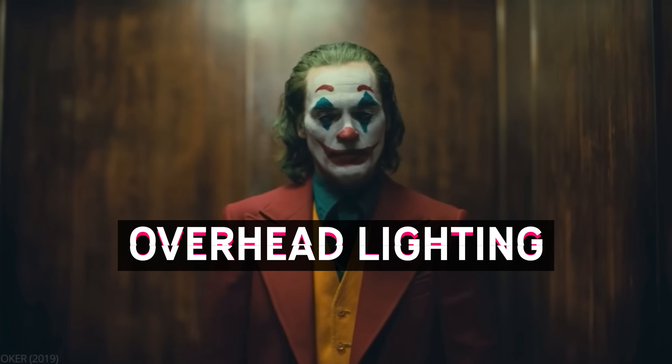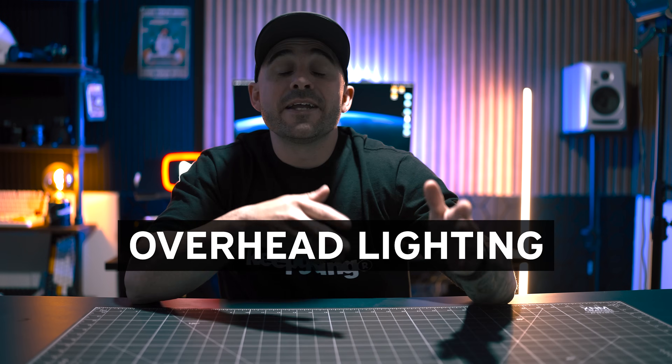For this last lighting technique, we're talking about overhead lighting. This is used a lot in interview-style, documentary-style, and talking head videos because it puts the main focus onto your subject, adds good shadows, depth, and contrast, and just gives your video an overall professional look. Between those three lighting techniques you should be able to find one that really fits the look you're going for, and I promise they will elevate your video quality tenfold.